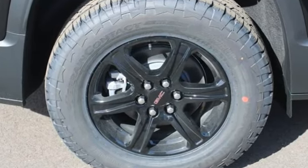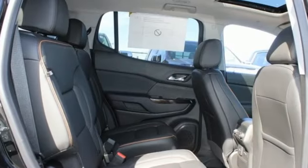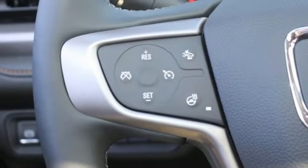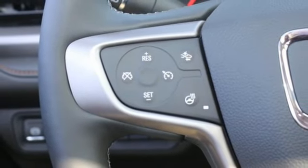V6 engine, dual zone climate control, integrated navigation system with voice activation, auto dimming rear view mirror, front heated bucket seats, wi-fi hotspot.